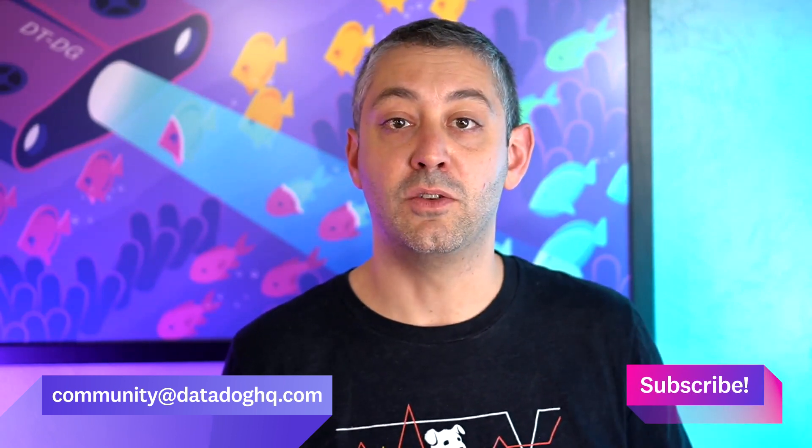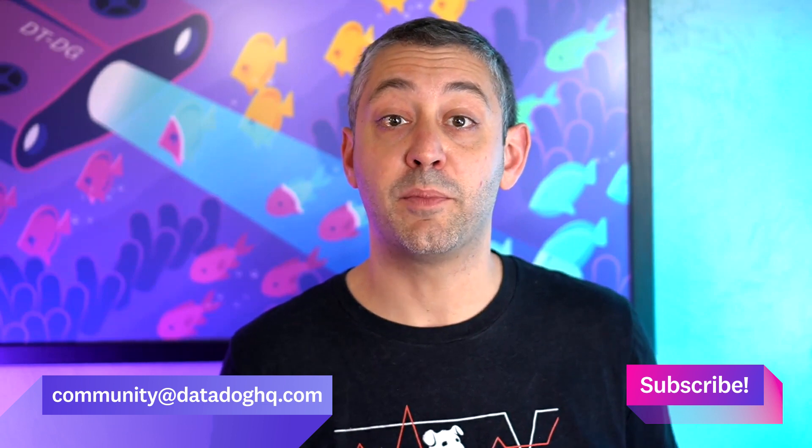Thanks again for joining us for the inaugural episode of This Month in Datadog. We'd like to hear from you. Have a suggestion for a future water bowl or just want to discuss something mentioned in this episode? Comment on YouTube or email us at community@datadoghq.com. Don't forget to subscribe to the Datadog YouTube channel so you'll be notified of future episodes of This Month in Datadog. We'll see you next month.